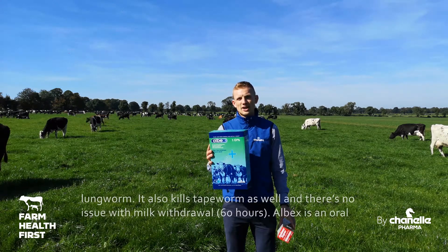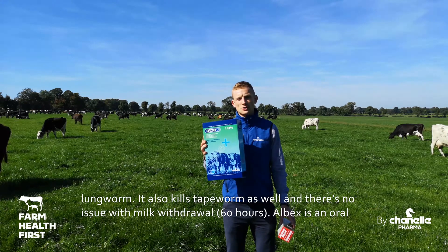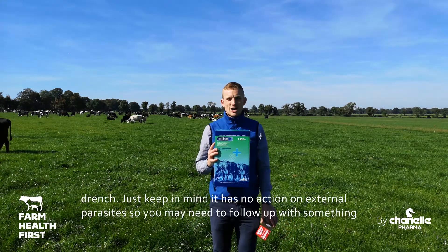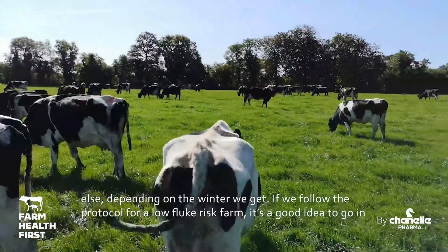Albex is going to kill any adult fluke as well as important internal worms like stomach worm, gut worm, and lung worm. It's also going to kill tapeworm as well. There's no issue with milk withdrawal — very short withdrawal period. Albex is an oral drench, but just keep in mind it has no action on external parasites, so you may have to follow up with something else depending on the winter you get.